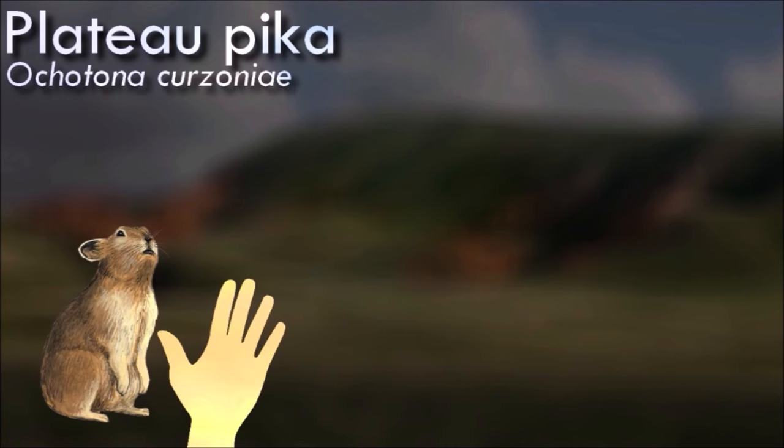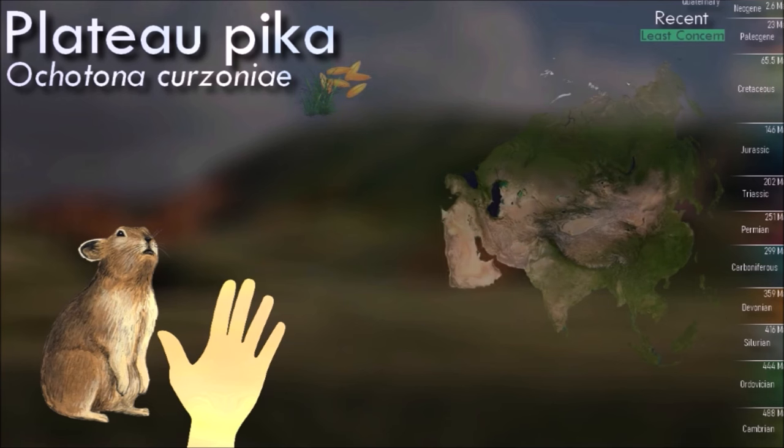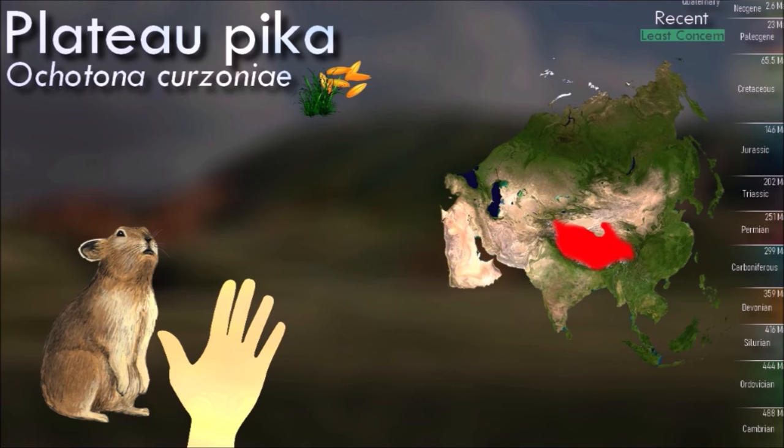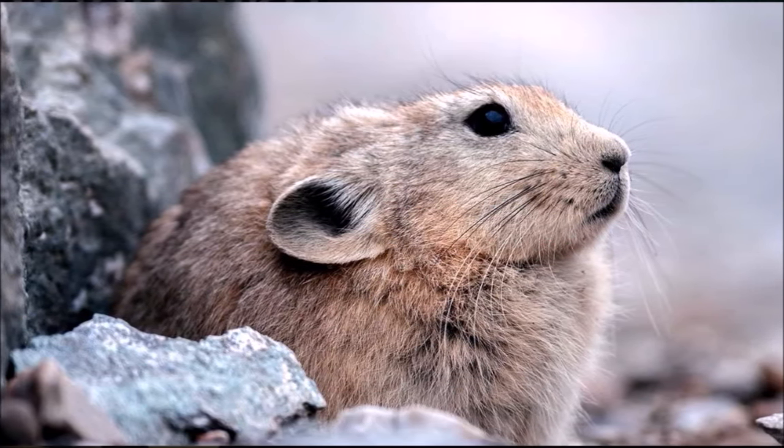Plateau pikas are considered to be a keystone species as they play a role in recycling nutrients in soil, providing food to predators such as foxes, weasels, falcons and owls. They also provide microhabitats by increasing plant richness, and their burrows provide nests for small birds and reptiles.